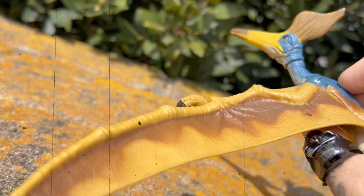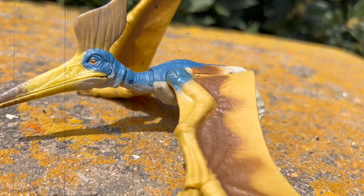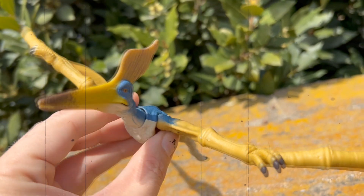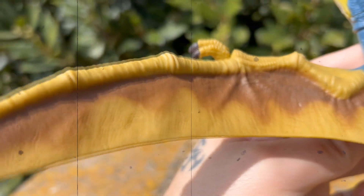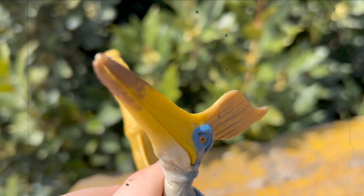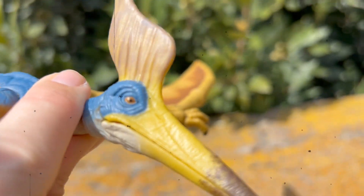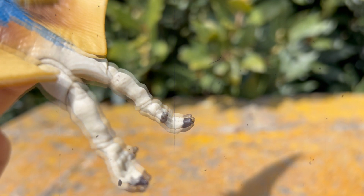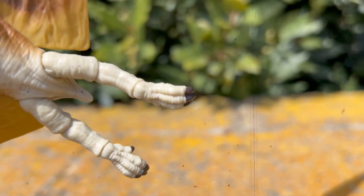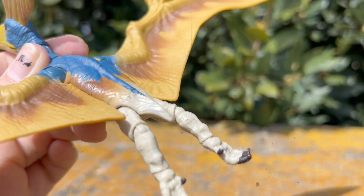Let me straighten out the wings and the legs and take a better look. Here's the Geo Sternbergia in flight mode — we can take a better look at those wings and the amazing detail in color. Take a look at that face — the eyes are pointing forward as if it's looking forward when it's flying. Looking at the other side, the beak and the legs: all the claws on this are actually painted, which is cool too. Some good articulation joints in the legs to get a sitting pose, and you can bend the wings and just set it down.